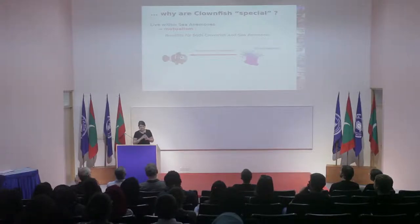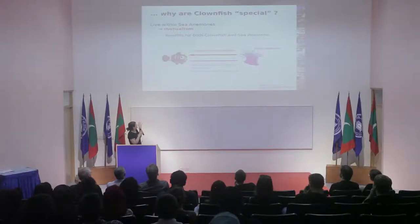How the clownfish benefit from the interaction is kind of straightforward. Sea anemones are toxic, so when clownfish are inside sea anemones, they are just protected from predators. On the other hand, clownfish also protect sea anemones from predation, and by swimming around, it allows oxygenation of the sea anemones, which helps their breathing.